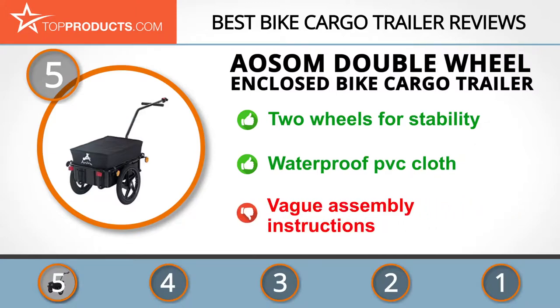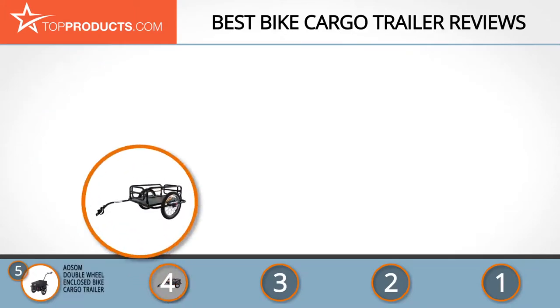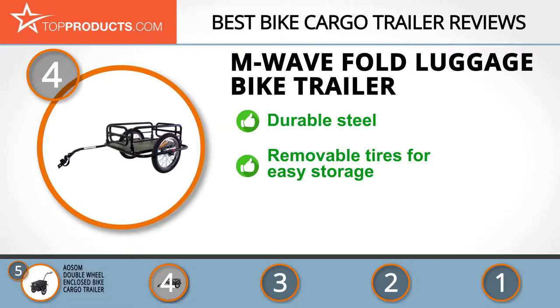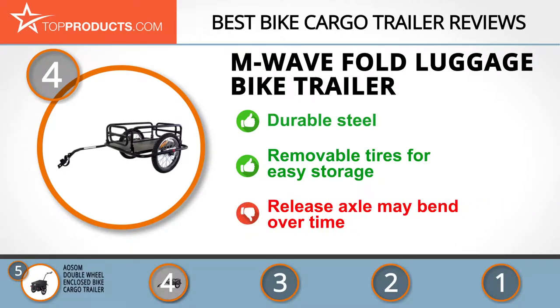At number four is the M Wave fold luggage bike trailer. M Wave has a presence in over 70 countries and offers technical solutions to your biking needs. Its fold luggage bike trailer is made of steel that can last a lifetime and has foldable sides for easy storage. The hitch releases quickly to detach from your bicycle, and it has removable tires so it doesn't take up too much space. A small drawback is that the release axle begins to bend after some years of use.